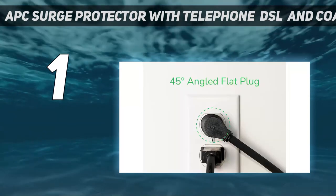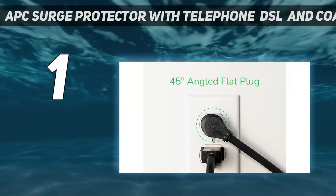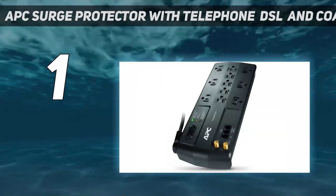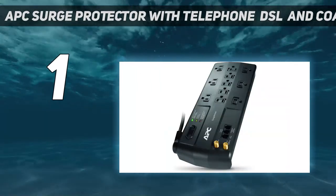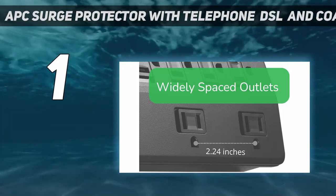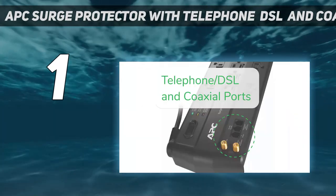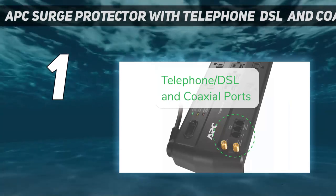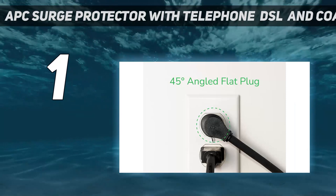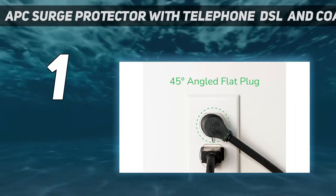The six outlets are spaced nicely to accommodate large power adapters, and all of them have sliding covers to keep out dust and debris when not in use. The heavy cord swivels 180 degrees so that it can lay flat and out of the way, no matter which way it's oriented behind furniture. Because of the Surge Arrest's size and features, we found it most useful for elaborate entertainment or computer equipment setups.